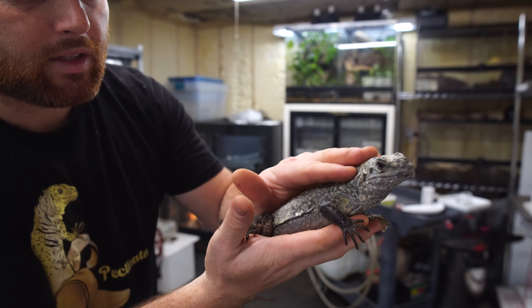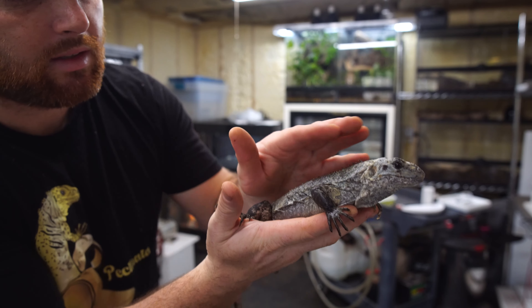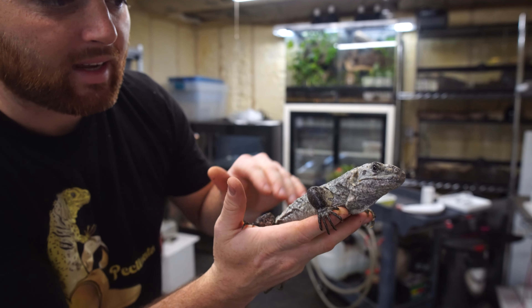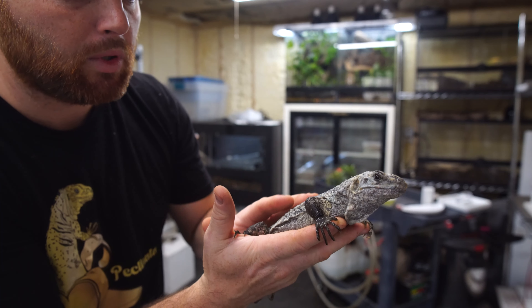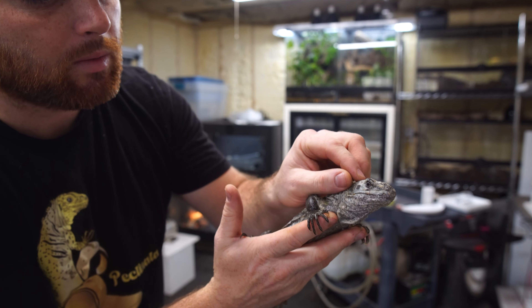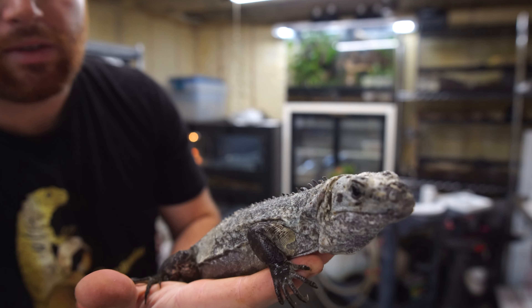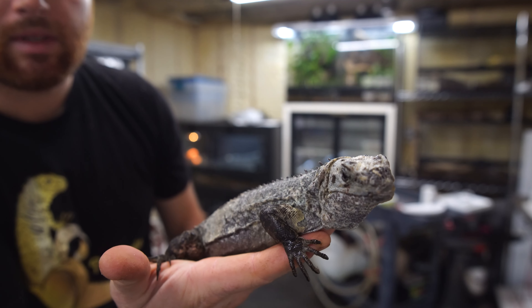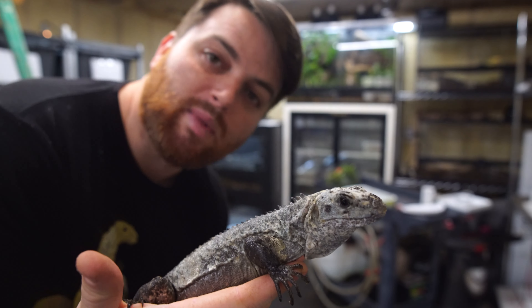You can see just how calm she is. When they're outside you can really see just how beautiful their colors are — they have this beautiful blue color to them, and it stands out so much more when they're outside and they get a nice fresh shed. They breed easily in captivity and they just have amazing personalities.